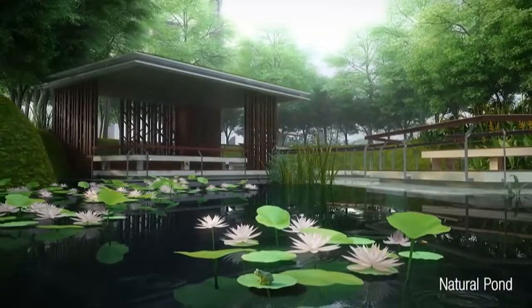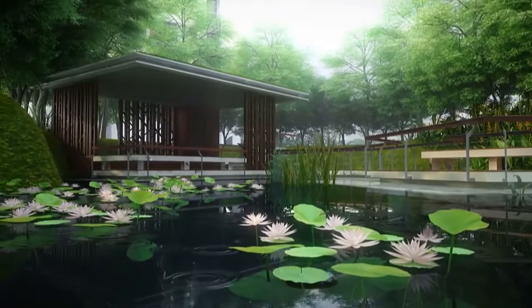Dip your feet into the natural pond and feel the fragrance of the serene life wash away all the stress.